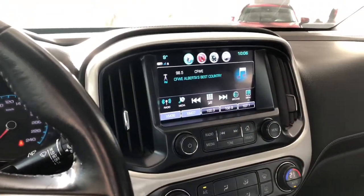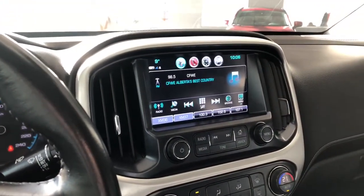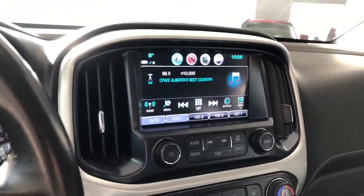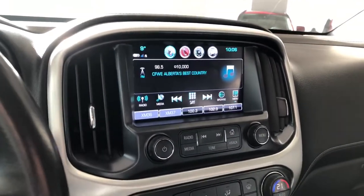Taking a look at our screen here, right now we are on the radio option. You do have your standard AM and FM. You also have this little red phone icon — a nice shortcut to connect your phone through Bluetooth.